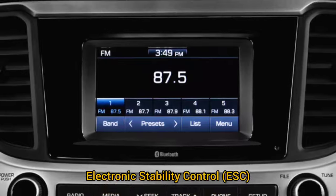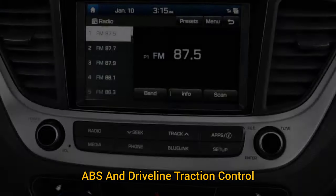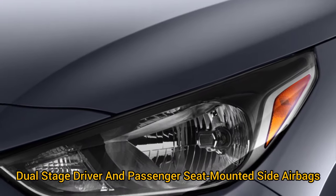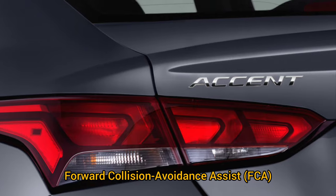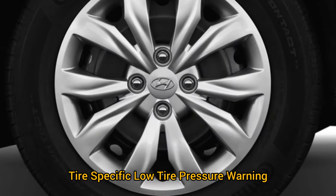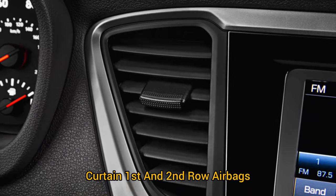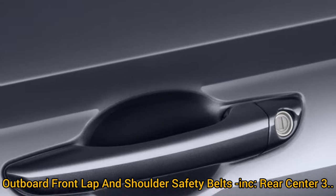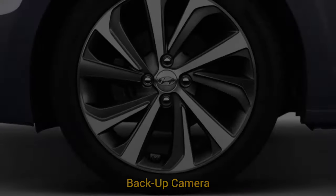Other features: electronic stability control: yes. ABS and driveline traction control. Side impact beams. Dual-stage driver and passenger seat-mounted side airbags. Forward collision avoidance assist (FCA). Tire-specific low tire pressure warning. Dual-stage driver and passenger front airbags. Curtain first and second row airbags. Airbag occupancy sensor. Rear child safety locks. Outboard front lap and shoulder safety belts. Rear center 3-point belt. Backup camera.